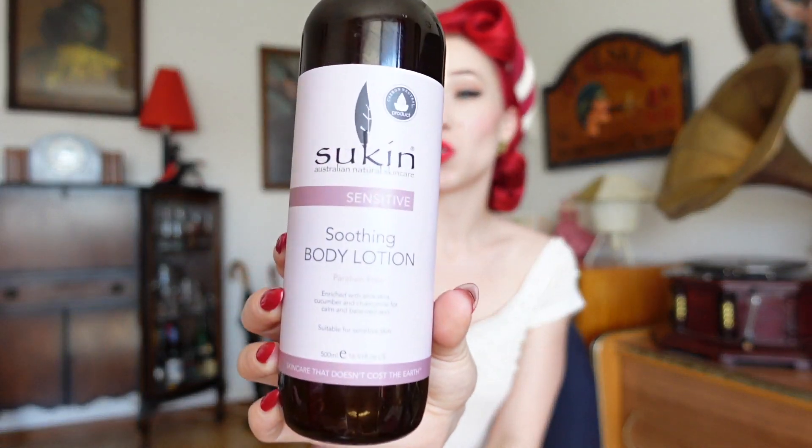Next we're going to chat about skincare for the rest of my body. I very much enjoy shaving every other day — I love that smooth finish on my legs — and I also like to moisturize really thoroughly using the Sukin soothing body lotion, which is fragrance-free, simple and great for sensitive skin. Once a week I like to exfoliate using these fabulous exfoliating gloves — it's such a decadent process of removing dead skin and then moisturizing deeply after.